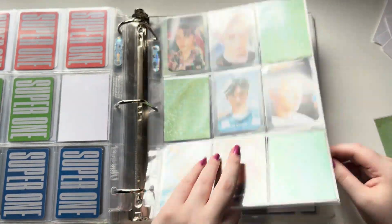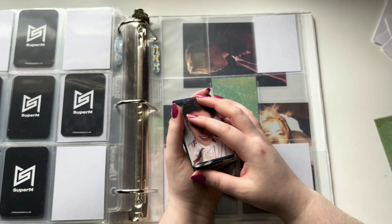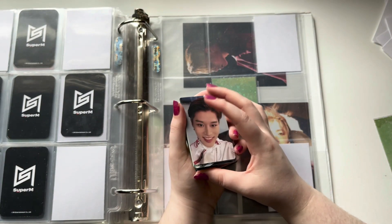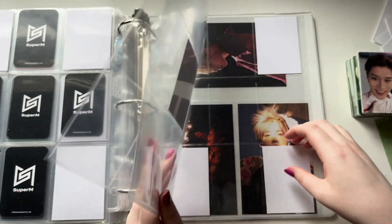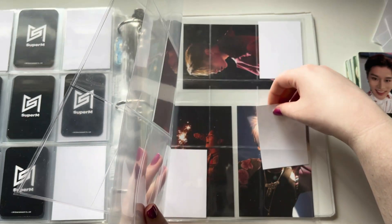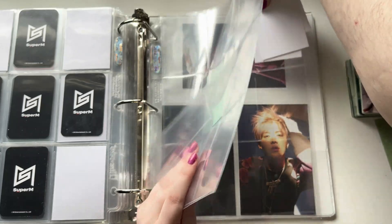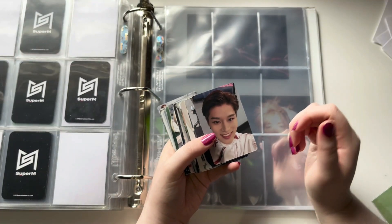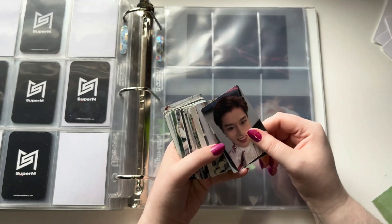I have the icon photo cards to put away, and that's going to take me probably a while. So I'm just going to time-lapse me putting everything away. I don't know what these pages are doing right here, but I'm going to take everything out. I'm also not sleeving these, at least not yet — they probably will be sleeved eventually, but I don't have enough sleeves. So we're just going to go with it for now.